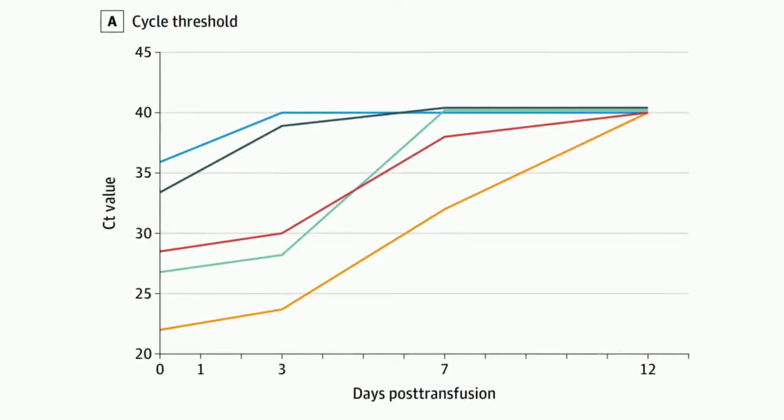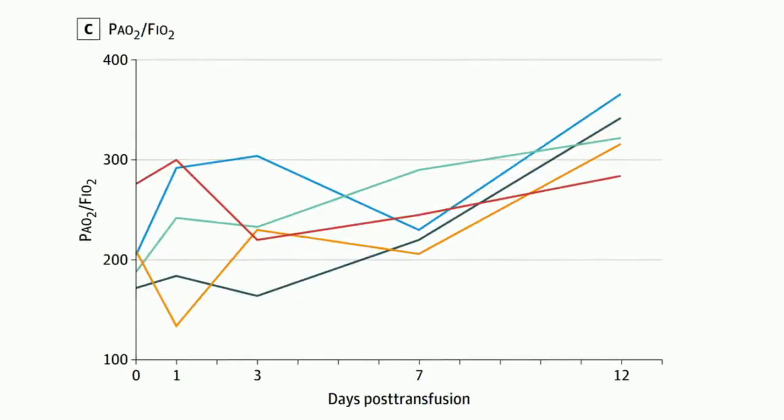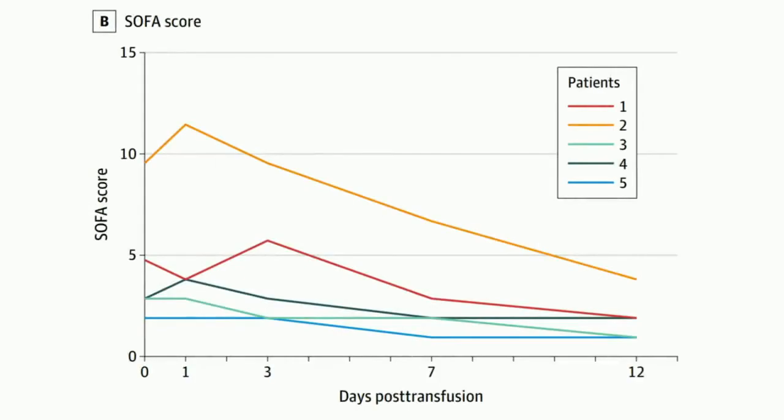Let's see what happened once the plasma was infused. Looking at viral negativity, most patients became negative by day 12. The PF ratios, which were all below 300, became almost all greater than 300 by 12 days.